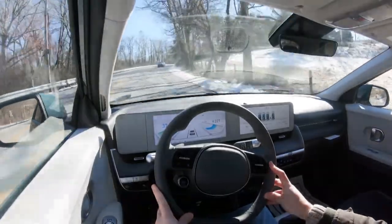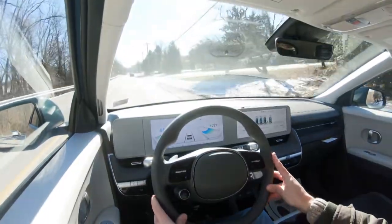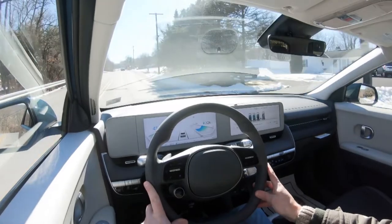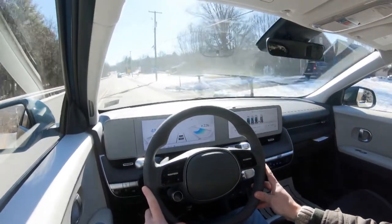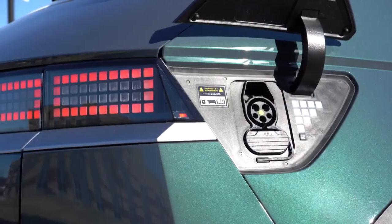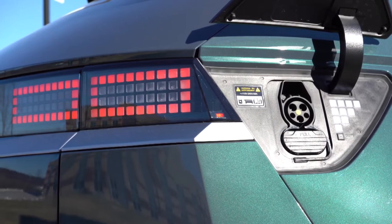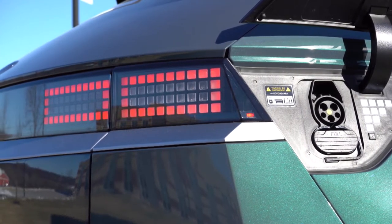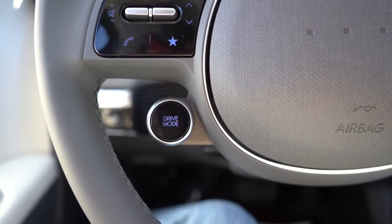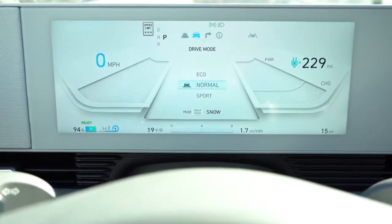The all-wheel drive configuration is what we have today — that puts out 320 horsepower and 446 lb-ft of torque, sent to all four wheels. Zero to 60 comes in at approximately 5.1 seconds. Range is rated at 269 miles, though we have 287 miles showing on the infotainment screen. When it comes to drive modes, there's a drive mode button on the steering wheel itself, offering Eco, Normal, Sport, and Snow.